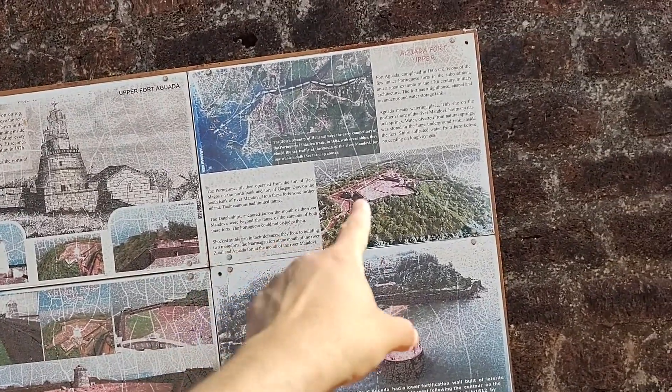Dutch ships anchored far to the north of the river Mandowi, beyond the range of the cannons of both of these forts, so the Portuguese could not dislodge them.